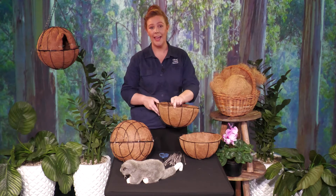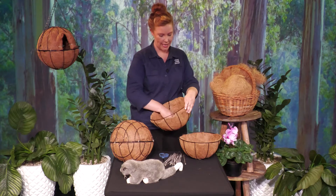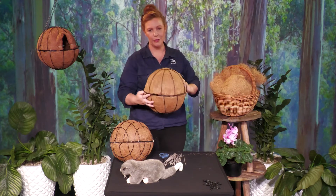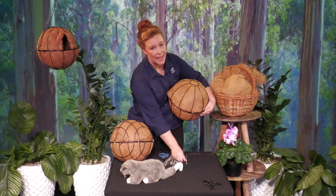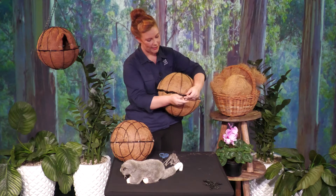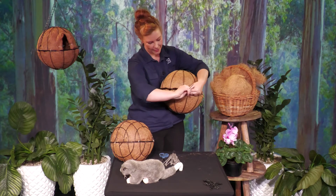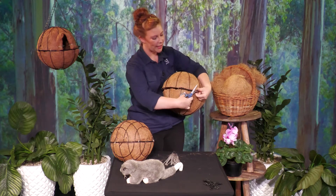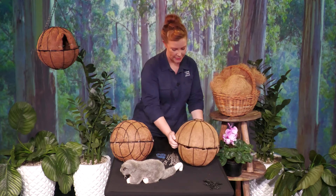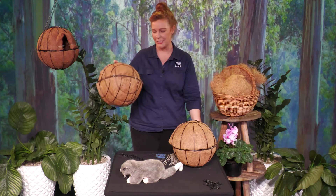The hanging baskets you can buy from nurseries or hardware stores will come with a chain, and the first thing you need to do is just pop that off for now — we'll put it on right at the end when we're ready to attach it to the tree. You will need two hanging baskets to make one possum dray, and once you've got both chains off, all you have to do is pop them together and use some cable ties to attach them all the way around the edges so they're nice and secure. Just pop the cable tie on, zip it up, and then use some scissors to snip off that long end so it's nice and neat. Once you've done that around the entire circumference, it'll be nice and secure just like this one here.